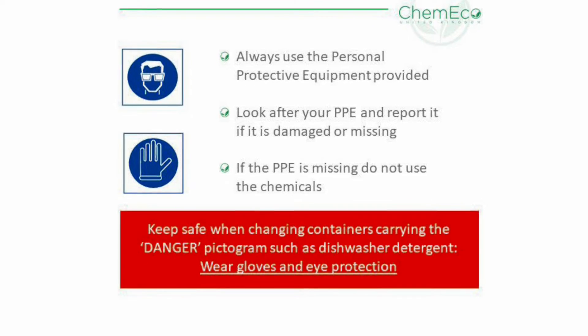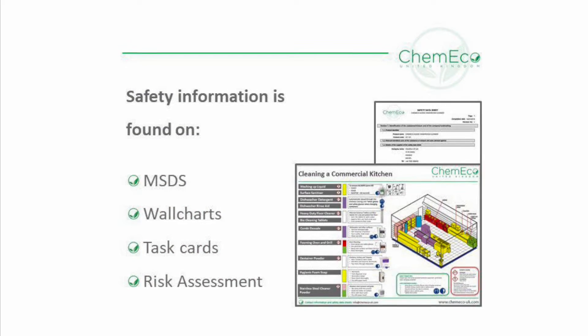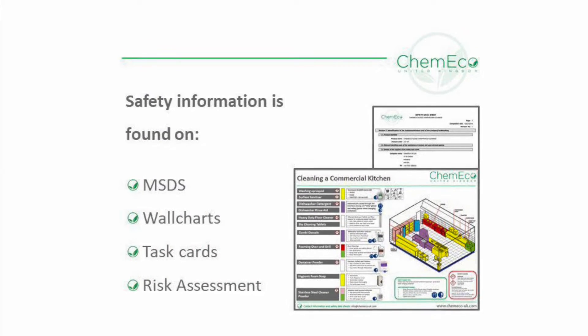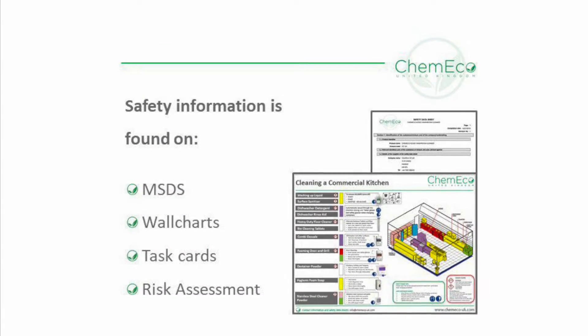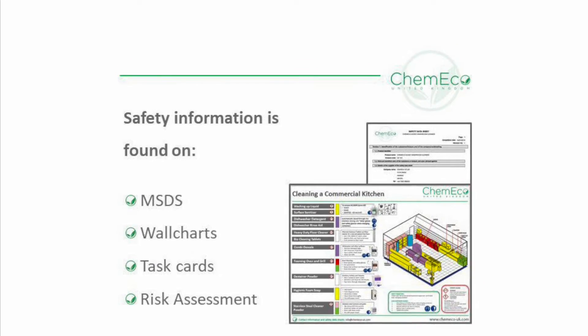If you need to find safety information, this can be quickly found on the Kimiko wall chart and the safety data sheets. These are located on your intranet system and the Kimiko website. Risk assessment documents and task cards are also available.